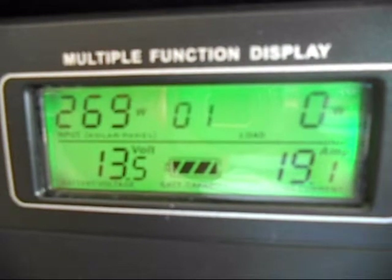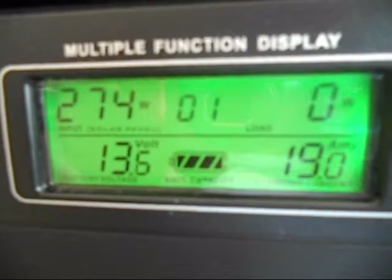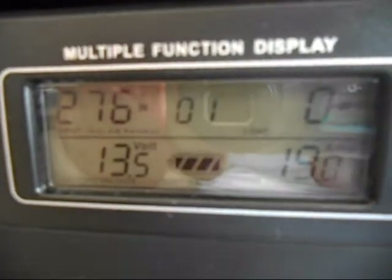Amps are what charge our battery — that's what we're concerned with. You can see that number right now is 19.1 amps. So the panels are doing a fantastic job today and giving us a nice powerful charge.